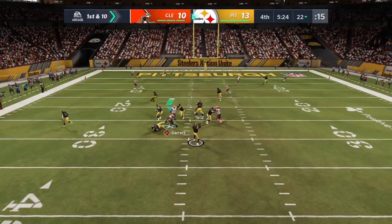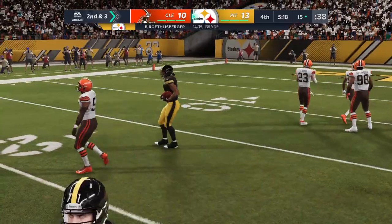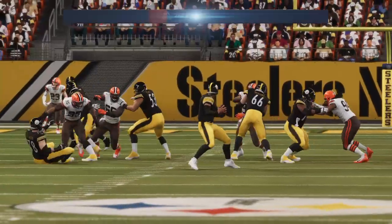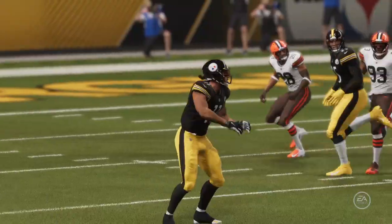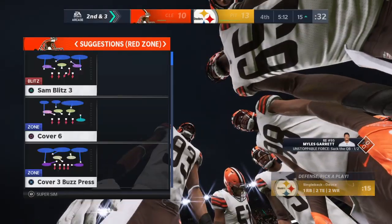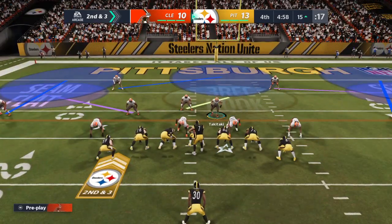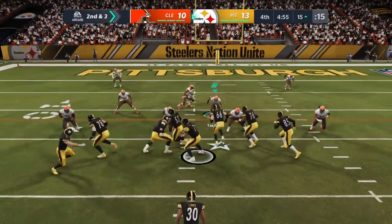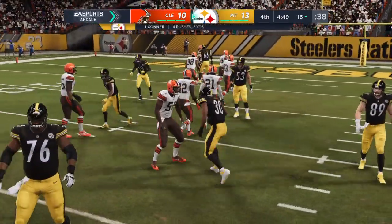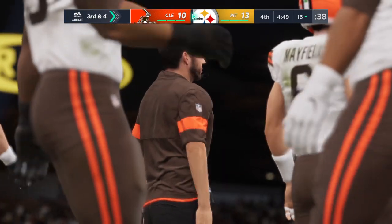On first down, Roethlisberger — completion to Claypool, that was play number seven on this drive, and it got him seven yards. Second and three at the Browns' 15-yard line. On the counter, it's Conner — he'll fight forward maybe to the line of scrimmage, but that's all. No gain on the play, and they'll look to convert on what will be a third and four.